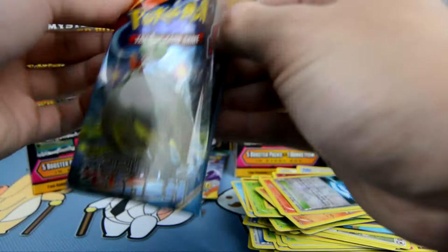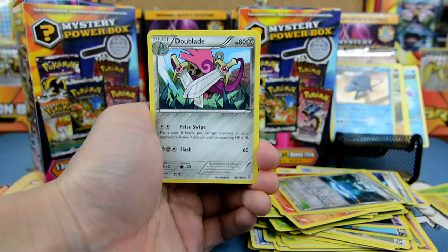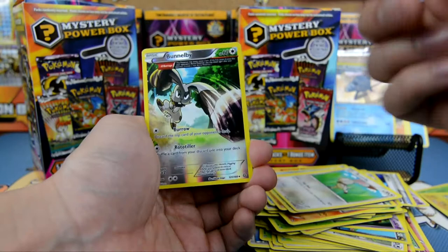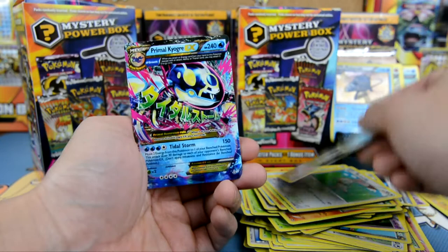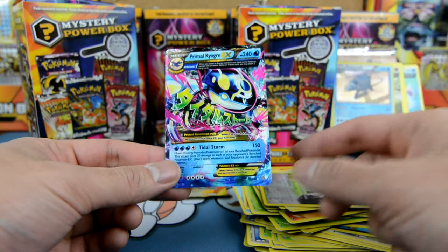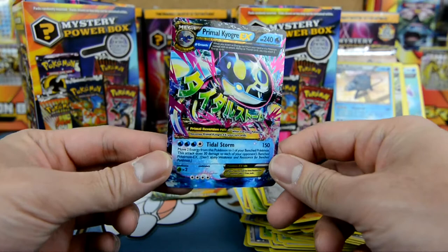Primal Clash guys — we got Gardevoir on the front. Here we go: we got a Doeblade, Scorch Earth, Mr. Mime, Trapinch, Mudkip, Solrock, Illumis, Bunnaby — oh, Reverse Holo Bunnaby, very nice! And the rare guys is — oh nice guys — we got a Primal Kyogre EX! I don't have this one yet. 240 HP and Tidal Storm for 150 guys. Primal Kyogre EX — check him out!